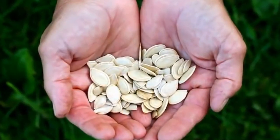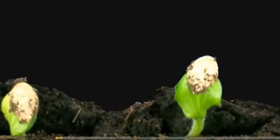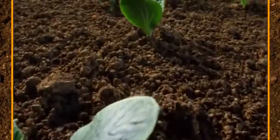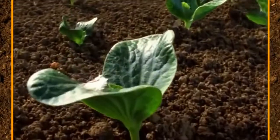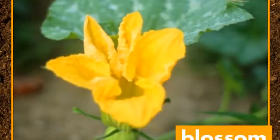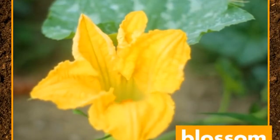Pumpkins start from a little pumpkin seed. You plant the seed in the soil. Soon, with water and sunshine, the seed sprouts. It grows bigger, and then a yellow blossom grows on the plant. Blossom is another word for flower.